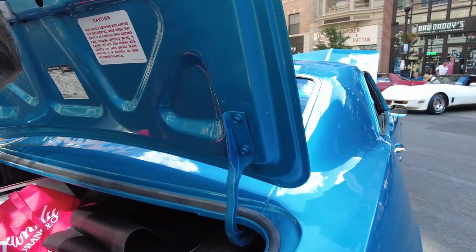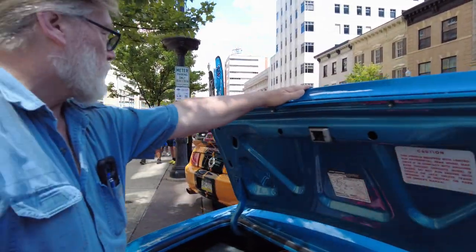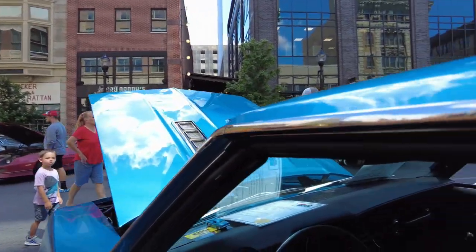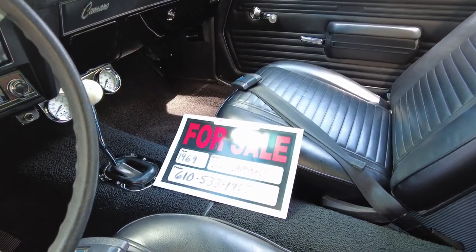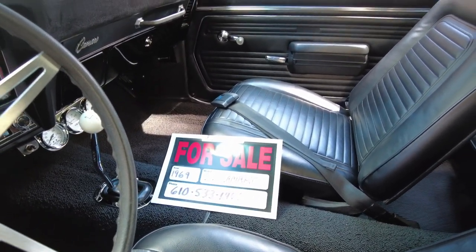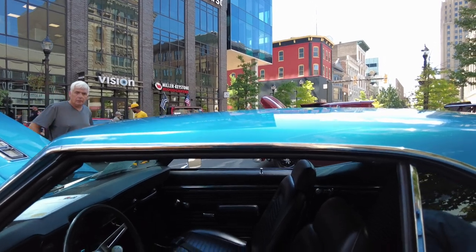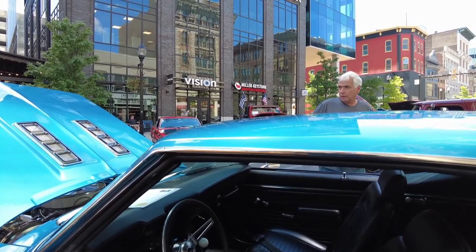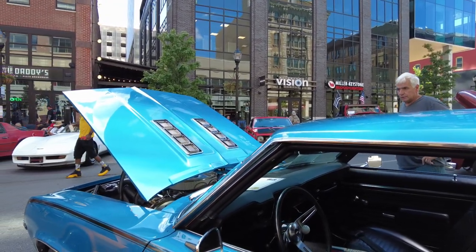The phone number and all the information for this car is on the sign - I'll revisit that in the video. He's local to the Allentown area, out by Quakertown, Pennsylvania. If anyone's interested, this car is for sale and he's asking $75,000.